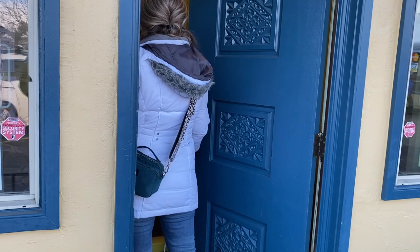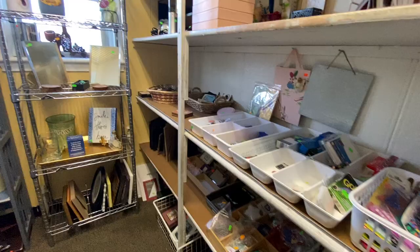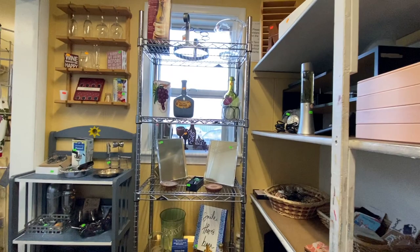After grabbing a bite to eat, it was time to do some thrifting. I only found two thrift stores in the area. This one was run by the local Catholic Church, and we're going to take a peek and see what we could find in here.